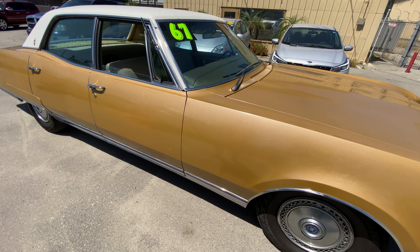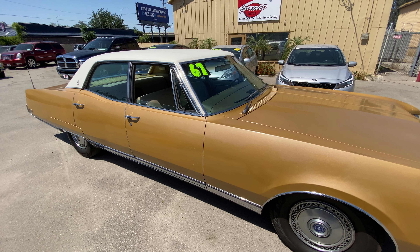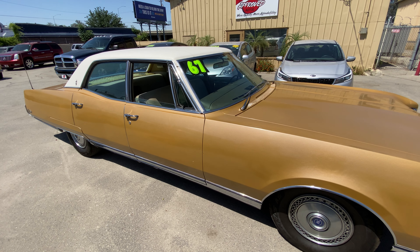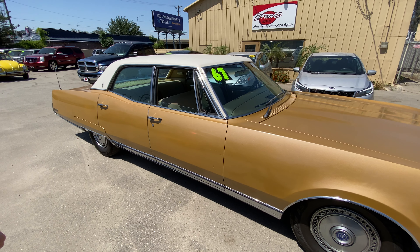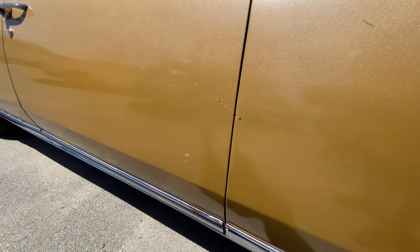The paint — we have only washed this since getting it out. It was in storage since 1977. We haven't thrown a wax job on it at all, so the next owner, if they want to do that, could probably make it shine and pop more than it does. The paint is in overall good condition, but you do see that there are some scratches right there that we want to point out.